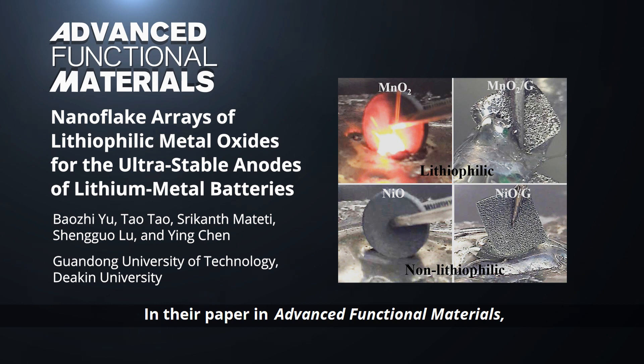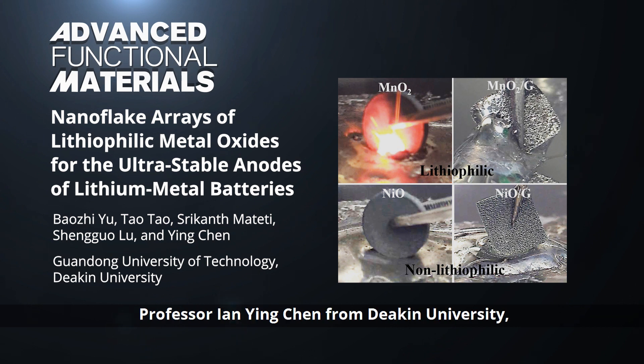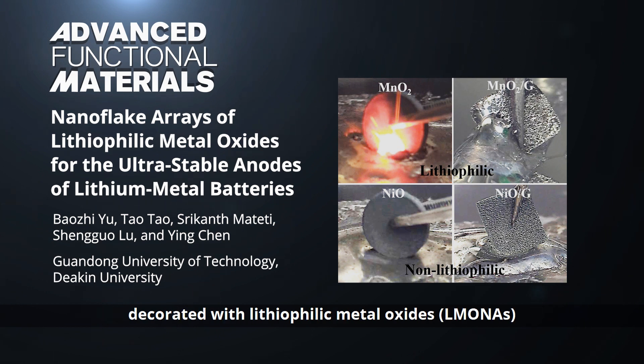In their paper in Advanced Functional Materials, Dr. Tao Tao from Guangdong University of Technology, Professor Ying Chen from Deakin University, and their co-workers report nano-flakes of graphene foams decorated with lithiophilic metal oxides, LMONAs, as hosts for the anode of lithium metal batteries.